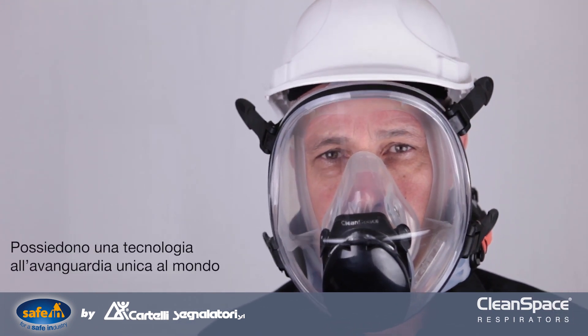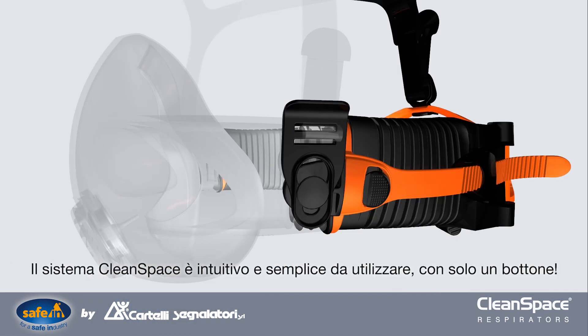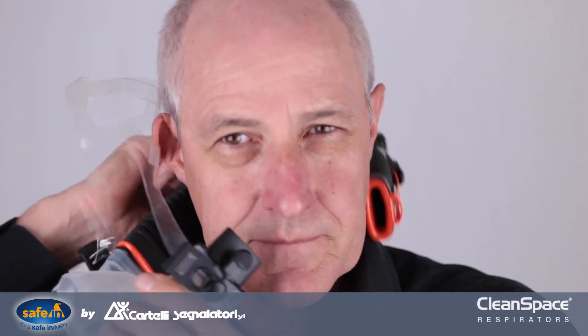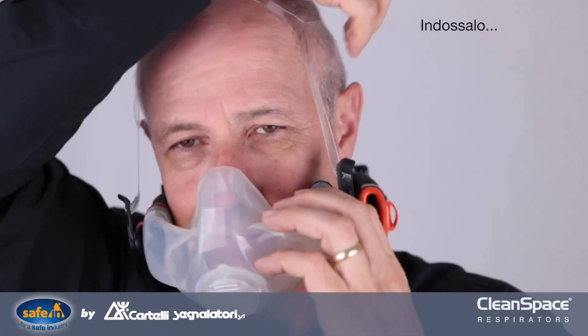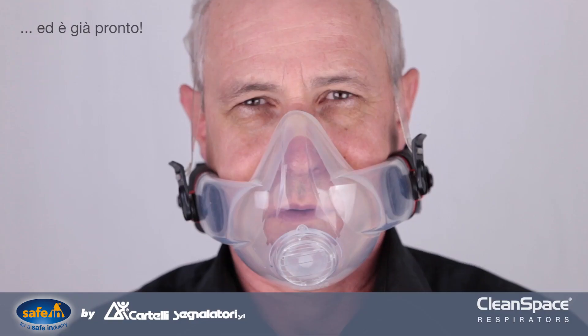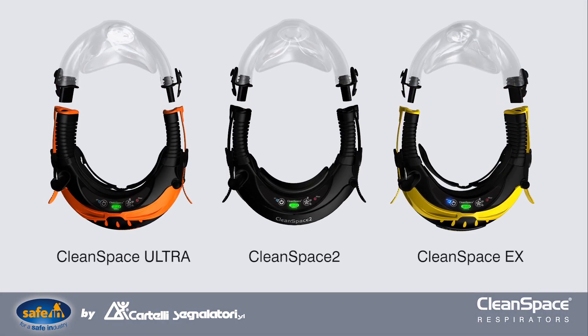With world-leading smart technology and a quick-snap lock design, Clean Space is an intuitive, easy-to-operate system with just one button. Don. Click. And breathe. You're ready to go.